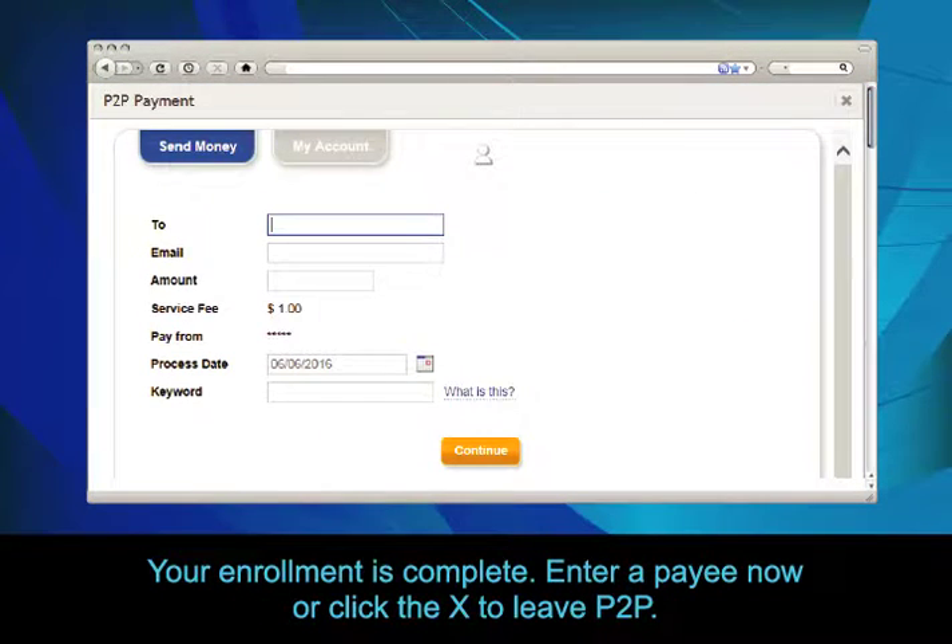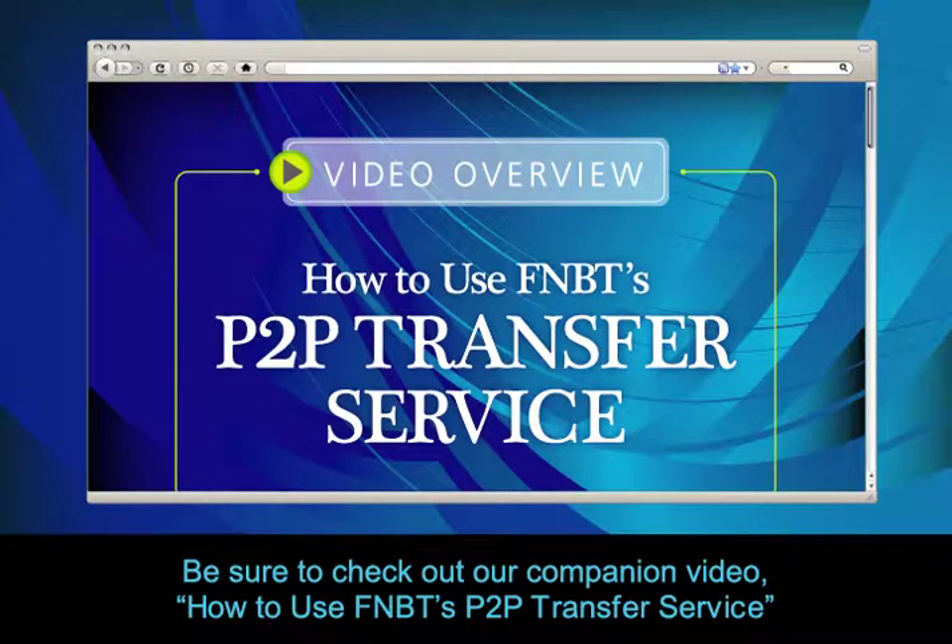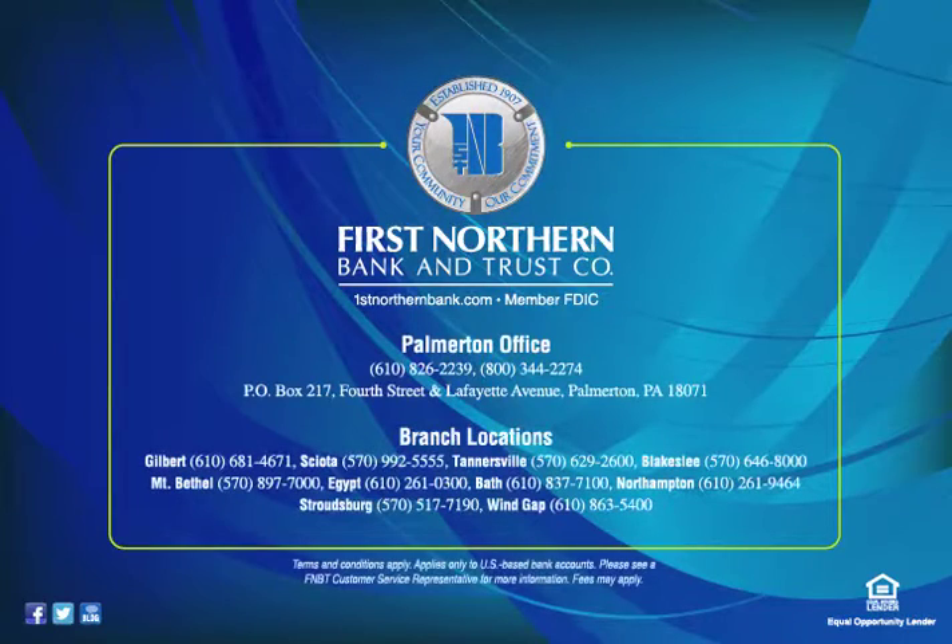Your enrollment is complete. Enter a payee now or click the X to leave P2P. Be sure to check out our companion video, How to Use FNBT's P2P Transfer Service.